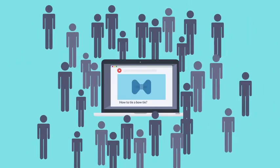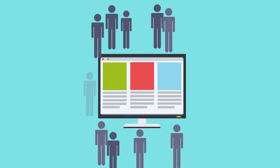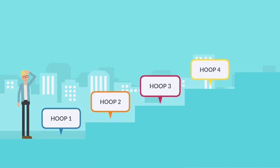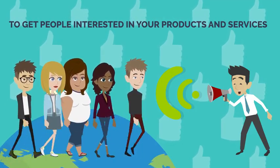Did you know that 95% of people who land on any website don't buy anything? They just leave to never come back. Think about the kind of hoops you would have to jump through as a business owner to get more people interested in your products and services.